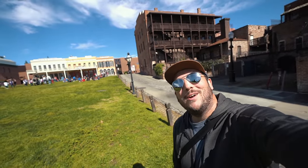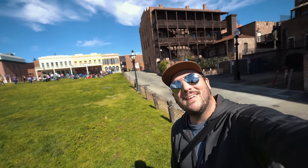Thanks for exploring Old Town Sacramento with me. Be sure to like and subscribe, and check out CaliforniaThroughMyLens.com for more.